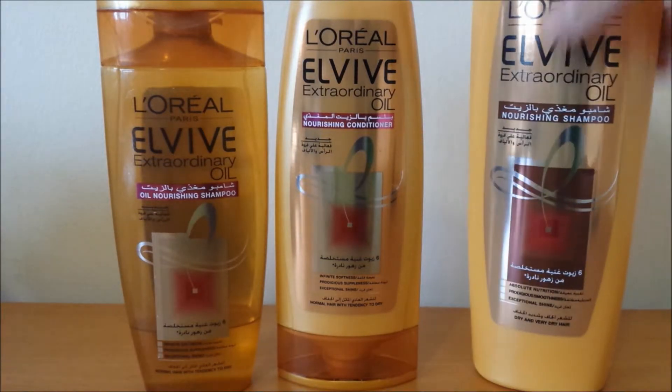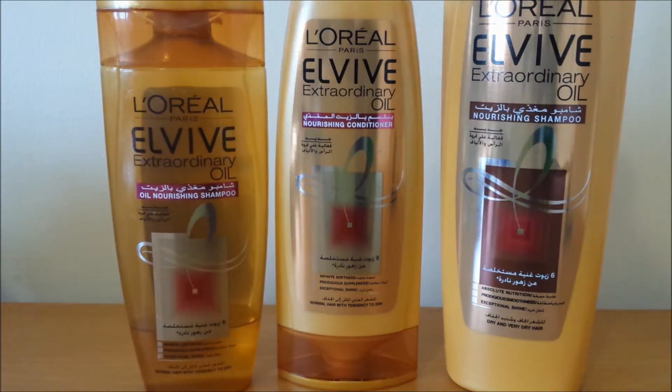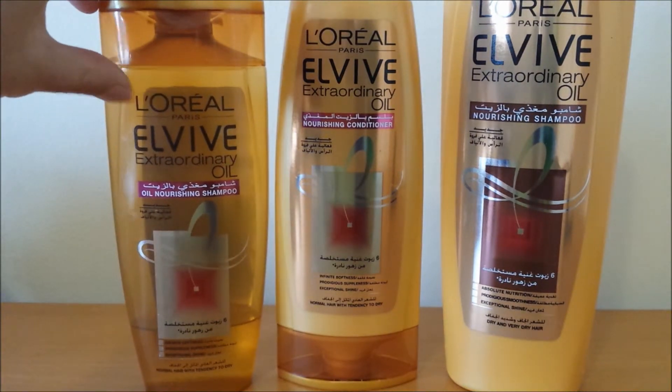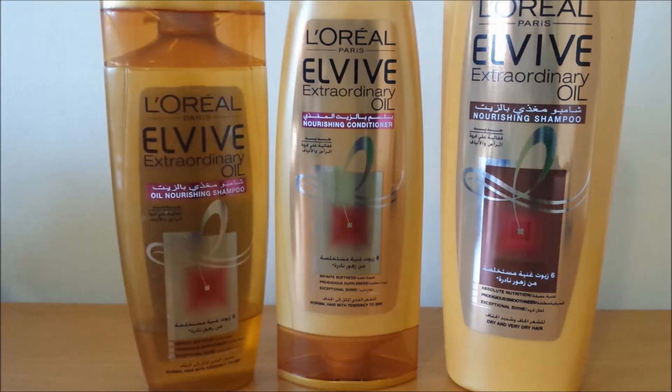I prefer the nourishing shampoo — I've finished the other bottle, hence I have a humongous bottle now. I prefer this nourishing one more than the other because if I do not use conditioner, the other one makes my hair a little bit dry. So I tend to use it with the conditioner as well. Overall I really like this line so far. It's just been really suiting my hair, and my sister's also using it. Thumbs up.